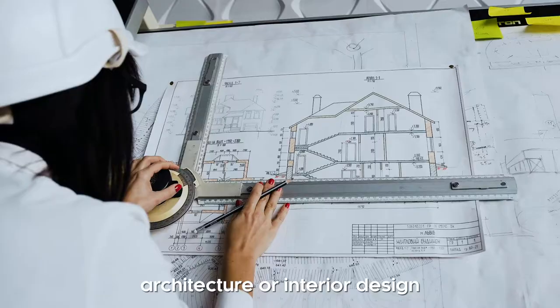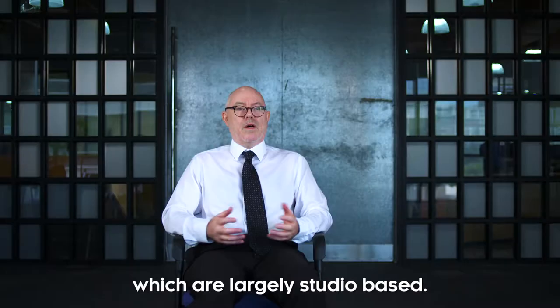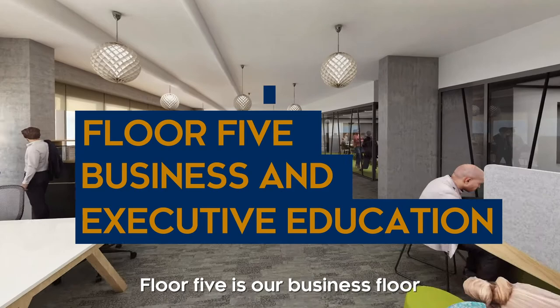Our fourth floor is the design hub. These are subjects like architecture or interior design which are largely studio based.